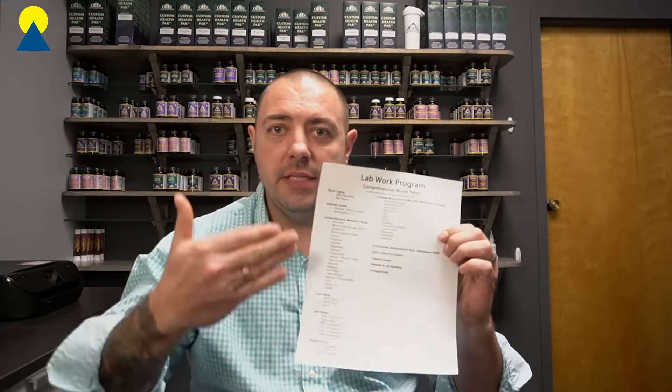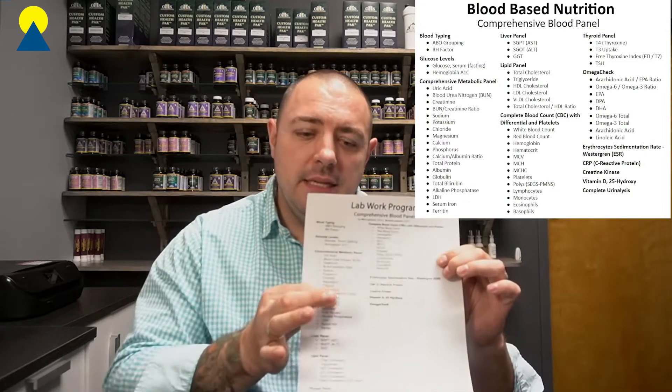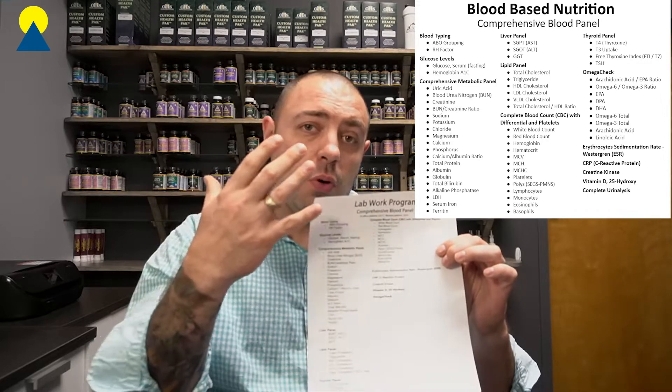This video is about our lab work program — specifically the comprehensive panel. There are two different ways to get into it: either we can order for you the things that we normally order, which is a very comprehensive list. The reason why we use a broad variety of lab work is because we want to see all the options.